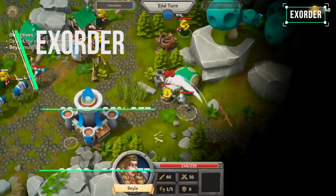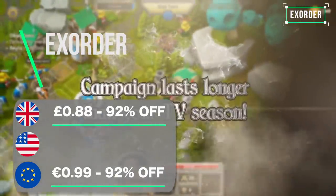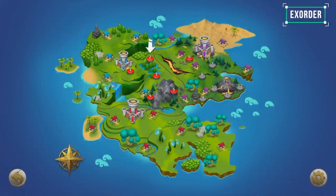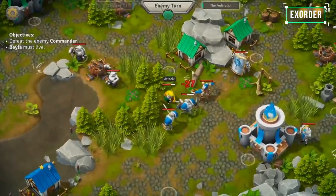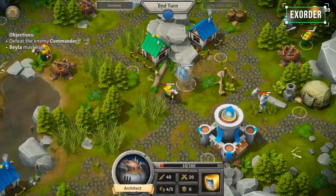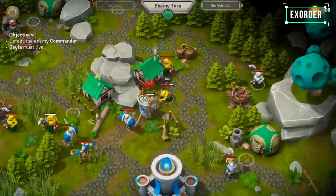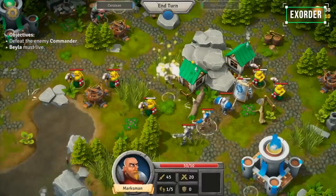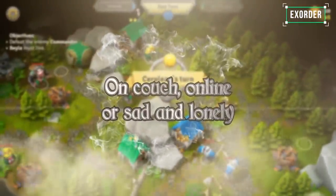X-Order is a turn-based strategy game with some RPG elements thrown in. It features a cartoony style and plays quite casually — a little bit like Advance Wars Light. It's enjoyable but far from perfect, and the reason it's on this list is simply because it's not a bad game and it's less than one pound with a whopping 92% discount. It's worth picking up if you like the genre, and there's even multiplayer to dip into as well.